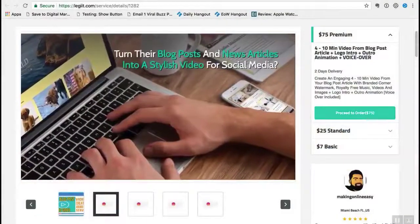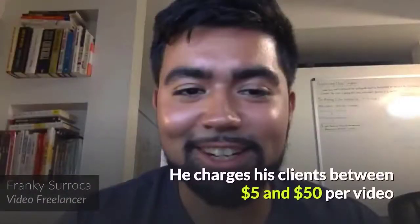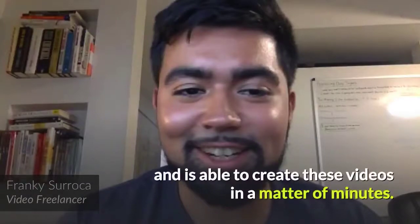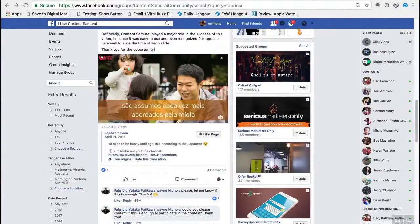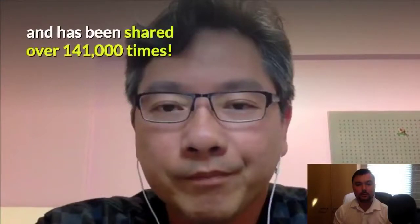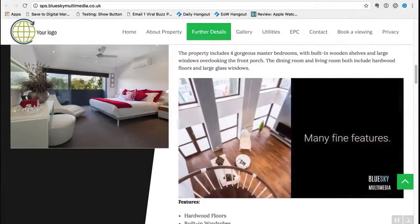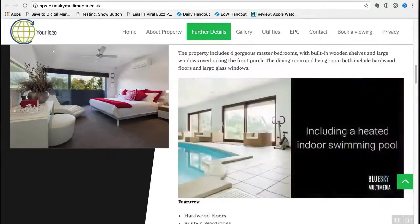Frankie Soroka is using Content Samurai to build his video freelancing business on Fiverr.com. He charges his clients between $5 and $50 per video, and is able to create these videos in a matter of minutes. Fabrizio Fujikawa is using Content Samurai to work with small businesses and turn their best blog posts into videos. His best performing video has now had over 4,922,000 views on Facebook and has been shared over 141,000 times. Anthony Millstone from Blue Sky Consultants is using Content Samurai to create property listing videos and single property websites for realtors in the UK.